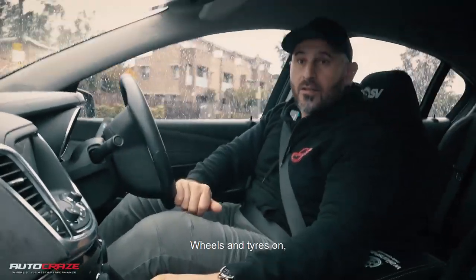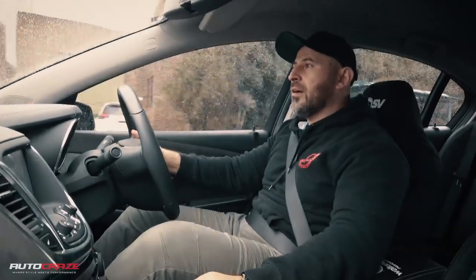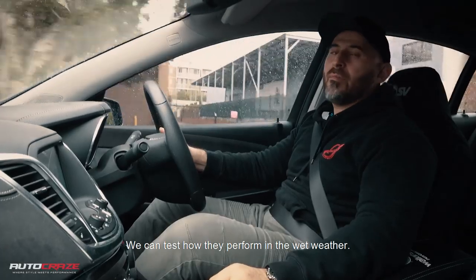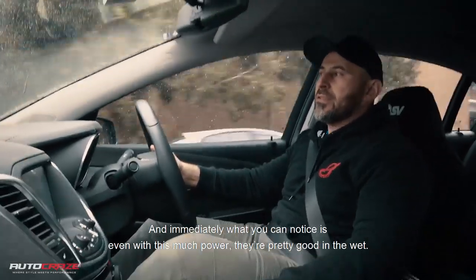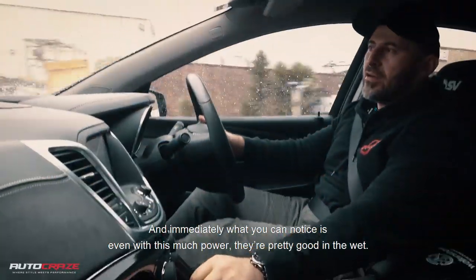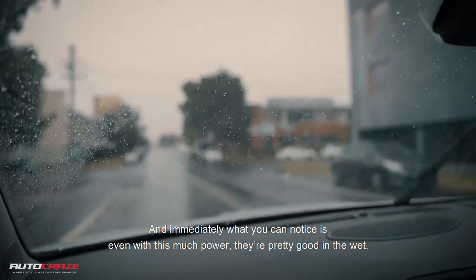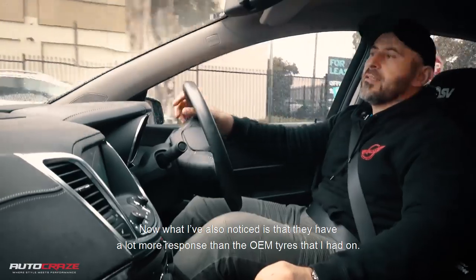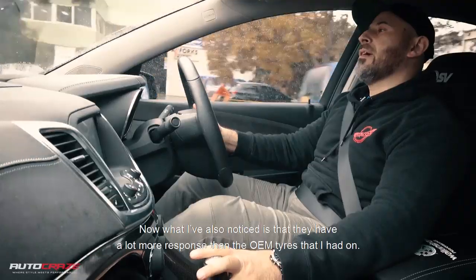Wheels and tyres are on. We've had them on for a few days, been driving around, beat them in a little bit. We've got a wet day today as well, so we can test how they perform in the wet weather. We're just driving around and immediately what you can notice is, even with this much power, they are pretty good in the wet. I've also noticed that they have a lot more response than the OEM tyres that I had on.